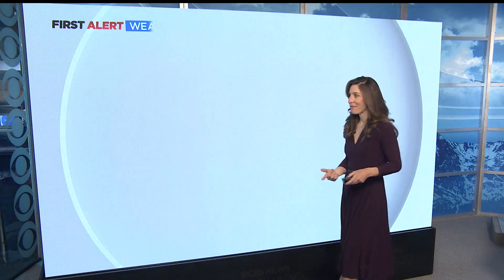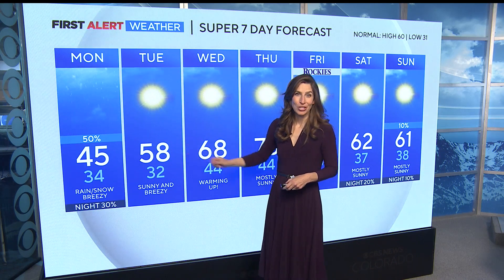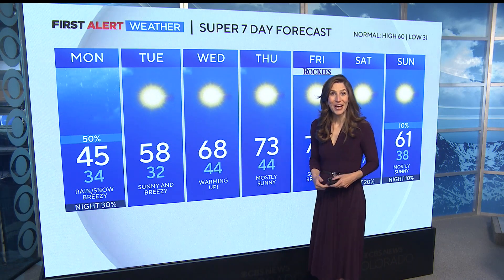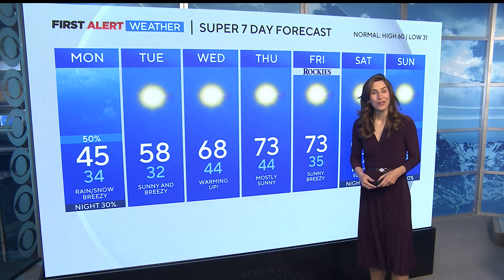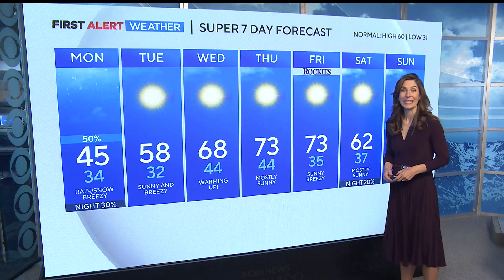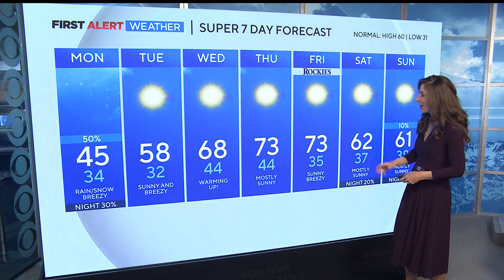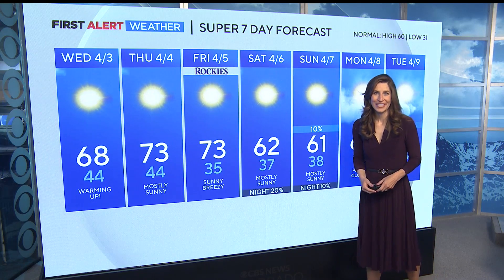On the Super 7-Day forecast, it just gets better and better. Today, 45 with those showers likely. Tomorrow, we jump 10 degrees into the upper 50s. On Wednesday, 68 degrees. And then on Thursday, we could see our first 70-degree day of the season. Into Friday, the weather stays nice for the Rockies' home opener — plenty of sunshine. And then temperatures cool slightly for the weekend into the 60s, Michelle.